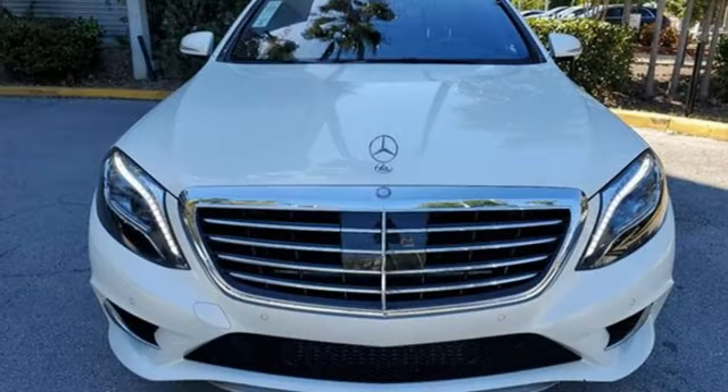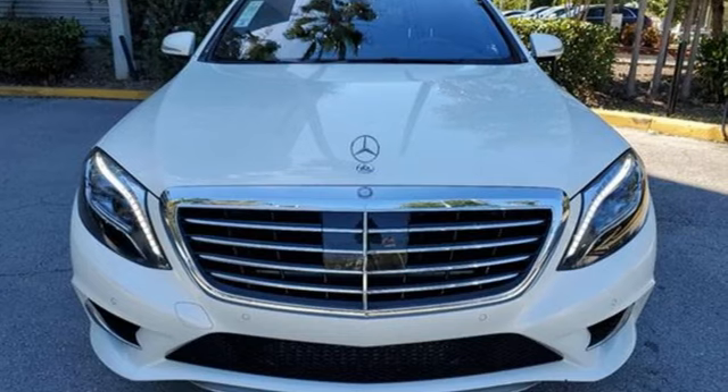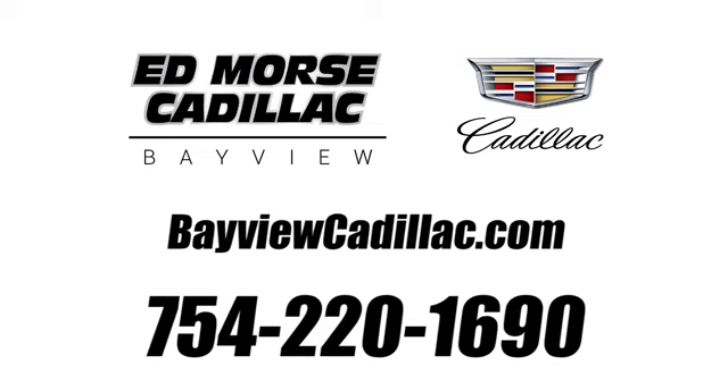Mercedes-Benz — an elevation of innovation. See what it can do for you when you take it for a test drive. Call us today at 754-220-1690.